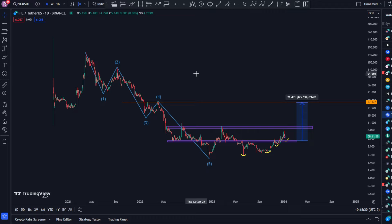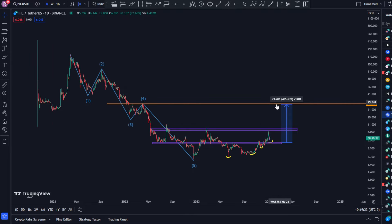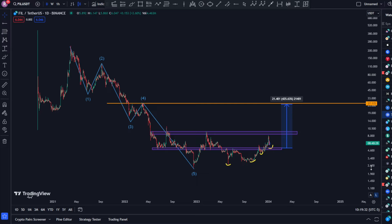So we're going to take a look at the price action one more time to try and figure out what exactly is happening, what the trend is, and what is expected here. You can already see that I am anticipating something like a 425% pump to the upside, hitting a price target of something like $27 on the Fargoin price action.